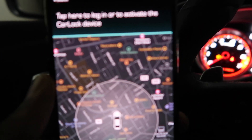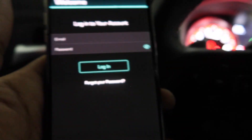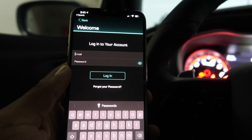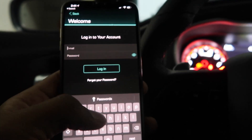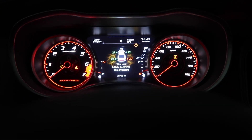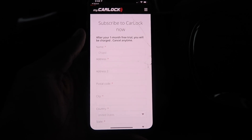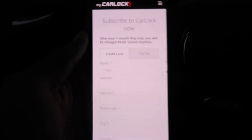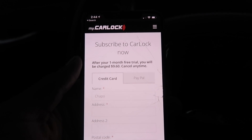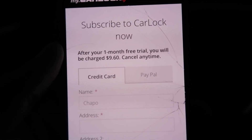It says tap here to log in or to activate the Car Lock device. Gotta log in. It's a monthly trial — nine dollars and sixty cents a month — and you put all that information in.